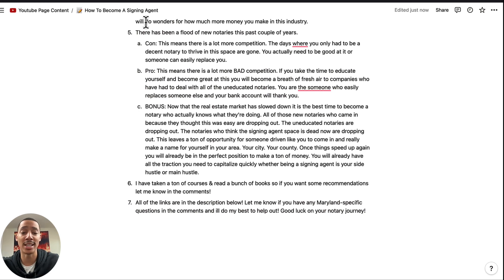Whether being a signing agent is your side hustle or your main hustle, you're going to get a lot of calls because they already know you — they don't want to go through the hassle of finding another notary. I personally have taken a ton of courses and read a bunch of books. If you want some recommendations, let me know in the comments, and all of the links I went to in the video are in the description below. Let me know if you have any Maryland-specific questions. Good luck on your notary journey.